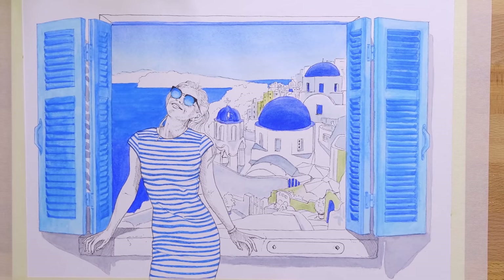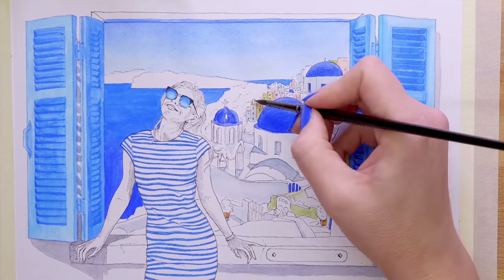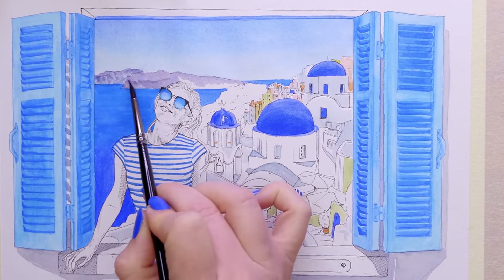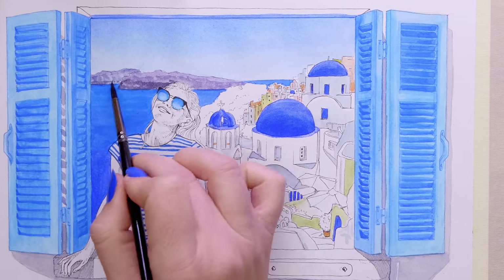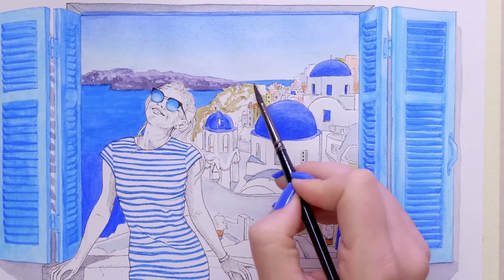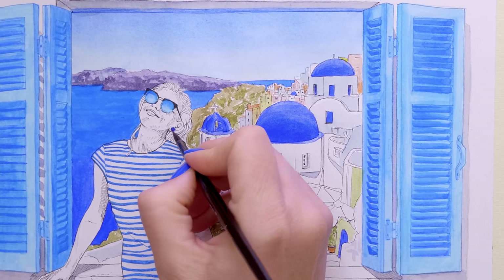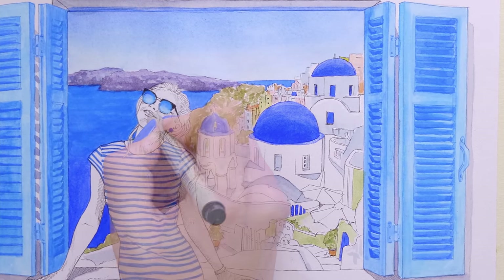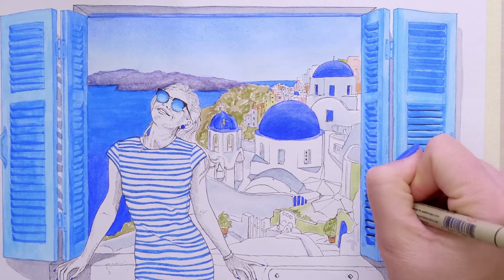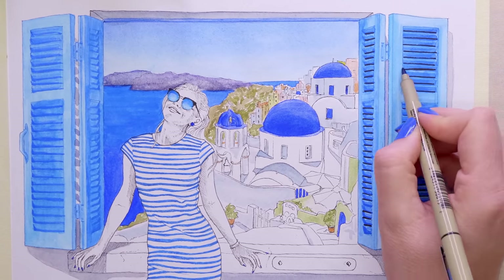I could have left it with just blue and white, which is what I had initially planned. But I just didn't because I was having so much fun, so I added a few bits of complementary colors in the background — because in the background of Santorini there are some beautiful colored houses. I just used little touches of pinks and yellows and reds in the background, then added some shadows to add some depth, and I got it to a place where I was super happy with how it turned out.